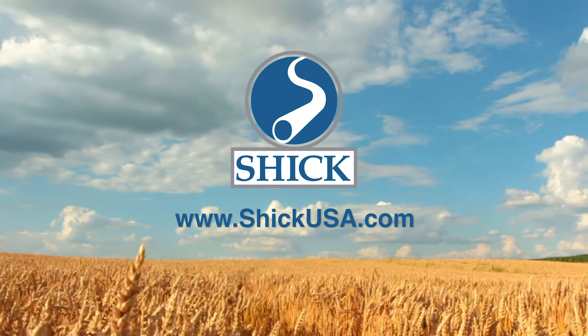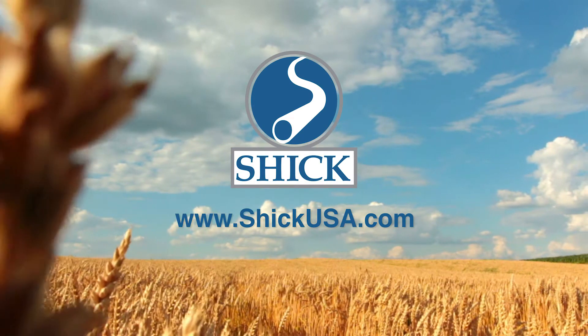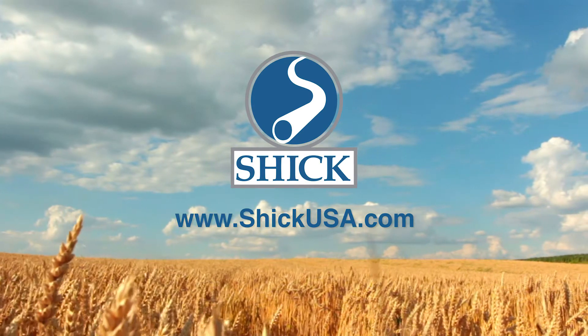Please visit us at SchickUSA.com or come see us at Snackspo Booth 400.